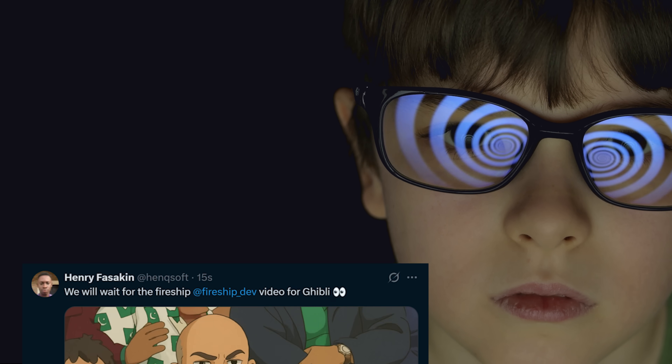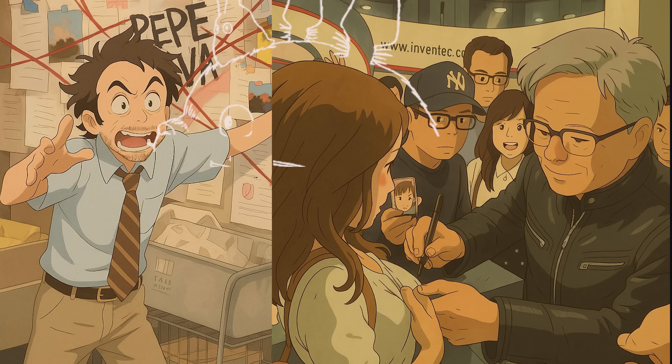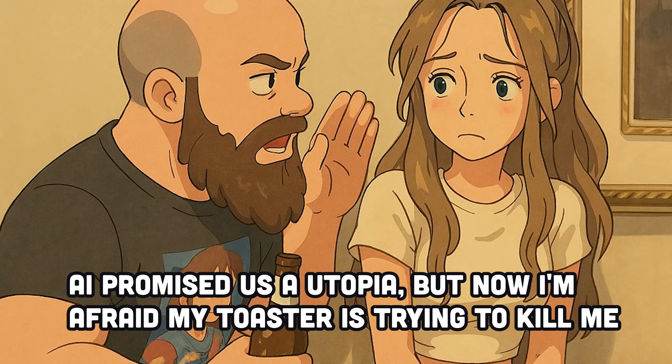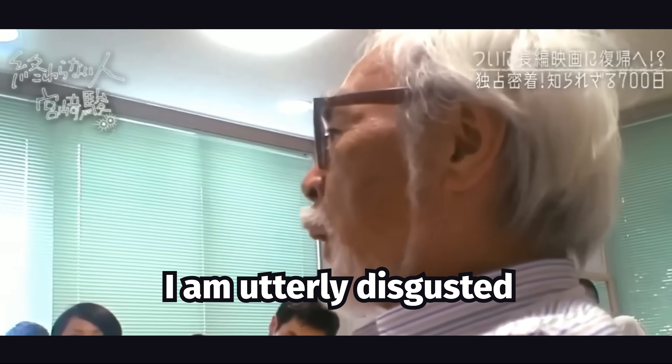Instead, every eyeball in the tech world right now is hypnotized by OpenAI's brand new GPT-4o image generator, which has transformed the internet into a Ghibli anime cartoon nightmare. This is exactly the AI dystopia that Senpai Miyazaki, creator of the Ghibli animation studio, tried to warn us about years ago when he said: "I am utterly disgusted."